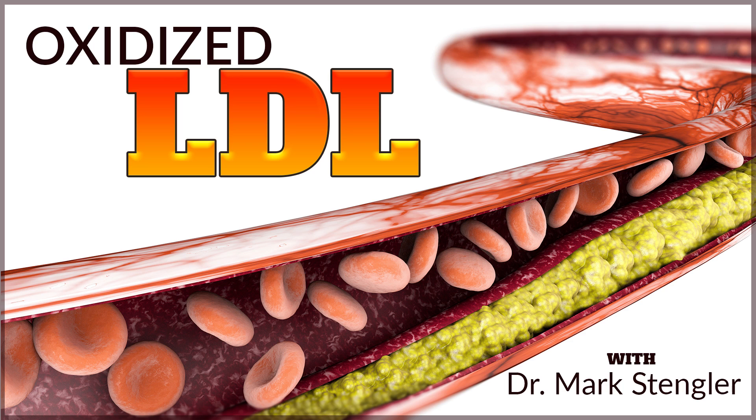Hi, this is Dr. Mark Stengler from the Stengler Center for Integrative Medicine in Encinitas, California, and I want to talk to you about a newer topic today, and it's called oxidized LDL.